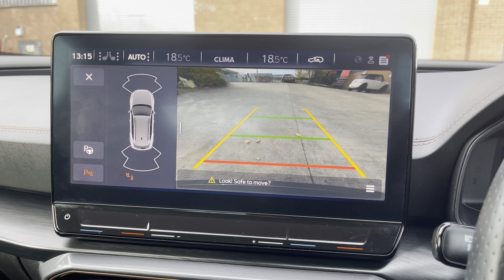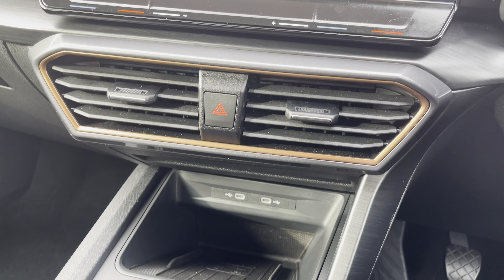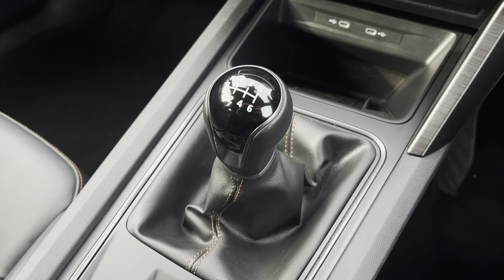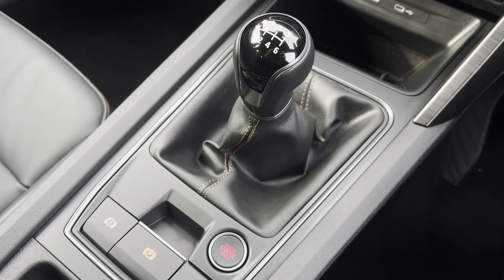Additionally, the vehicle's reversing camera is a perfect feature for manoeuvring into any type of car parking space. Just below we have the vehicle's stylishly finished air vents along with some additional connectivity and the car's wireless charging pad, followed by the 6-speed leather manual gear shifter, keyless go start-stop switch, and electronic handbrake. For more information please contact our sales team.